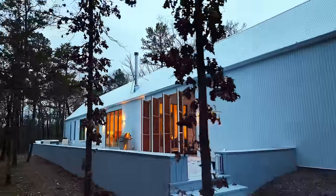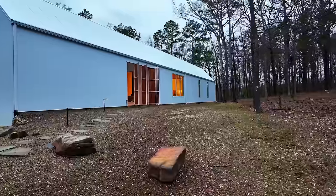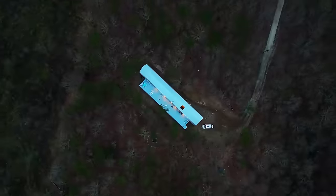Our last stop is an award-winning cabin: The Modern. This intimate cabin is isolated with three and a half acres of pure Oklahoma privacy.